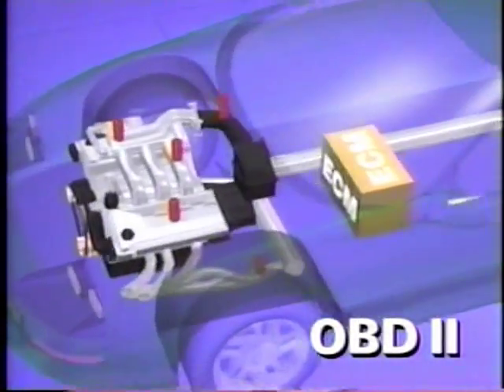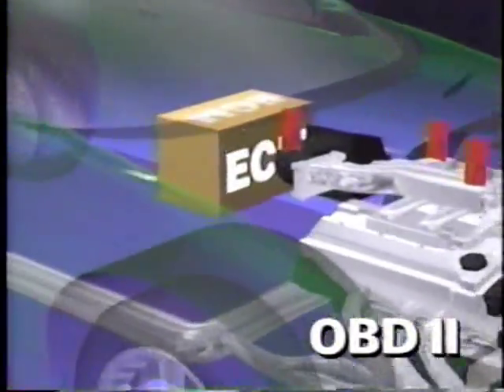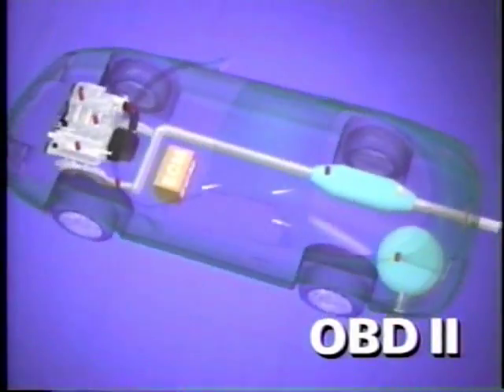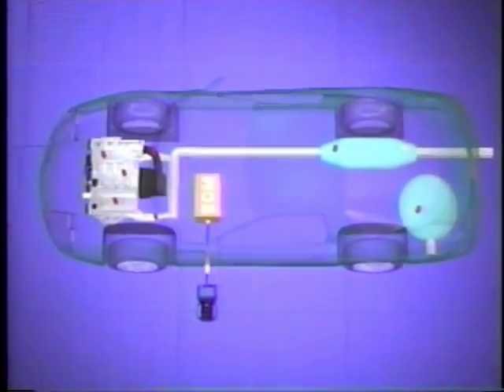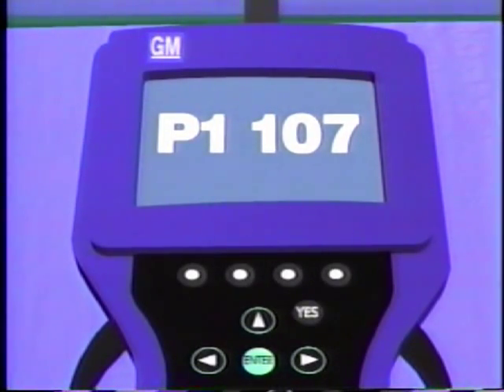Creating this new generation of controls required a whole new way of thinking. Rather than simply knowing when critical emissions parts have failed, the new system actually alerts drivers when these parts begin to go bad, when emissions begin to exceed levels established by the federal government. The system constantly checks the function of various emission system components and compares the performance with the standards. Think of it as a kind of continuous monitoring process that assures the long-term health of the vehicle's emission control system.